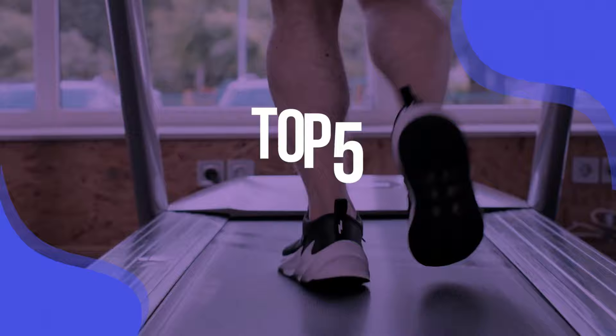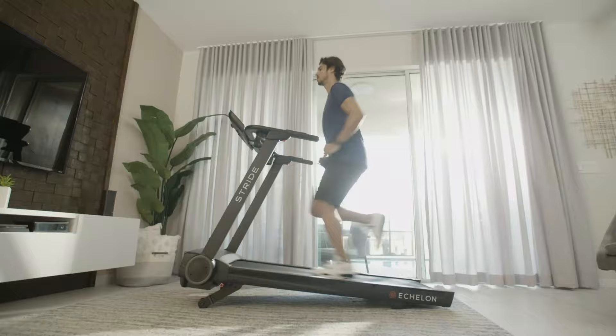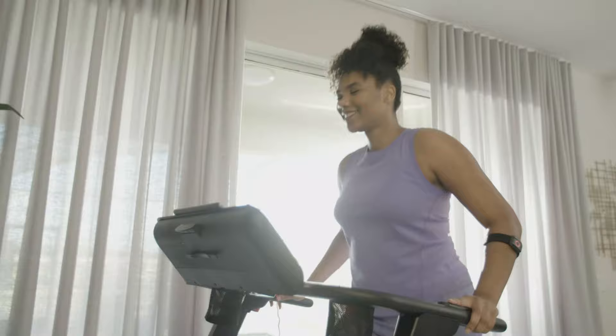We have listed the top five treadmills and their key features, plus the things you need to consider to help you choose the best one for you. Links to all products mentioned in the video are in the description below. You could also find a more detailed analysis and a comparison tool on our website ValidConsumer.com.